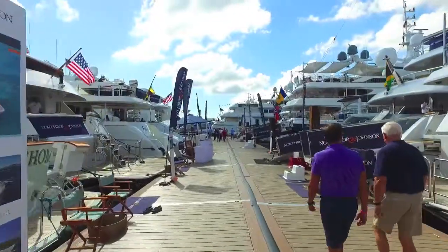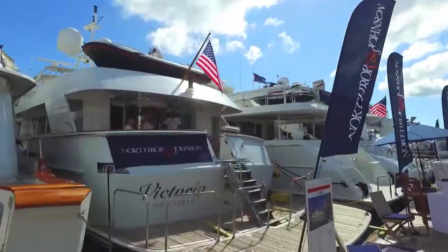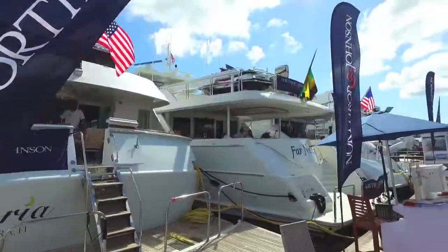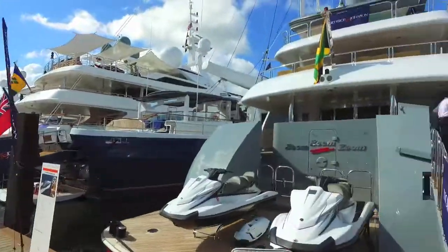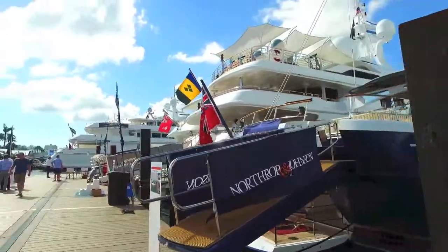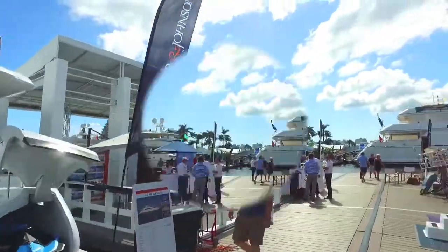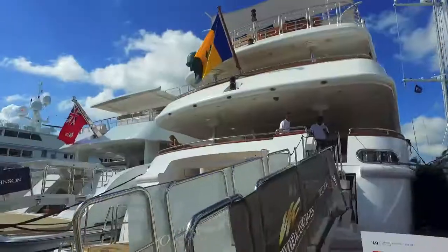It's early morning before the crowds come in. We're walking past Northrop & Johnson, one of the big boat representatives in the world. They have a huge display with massive yachts and great works of art — wonderful to walk by and see these incredible yachts, the kinds you rarely get to see up close.